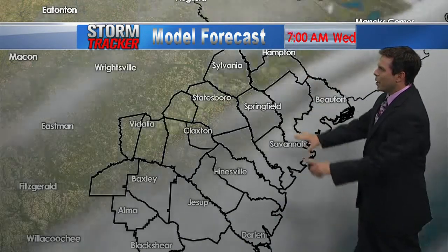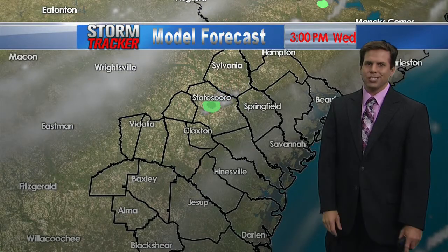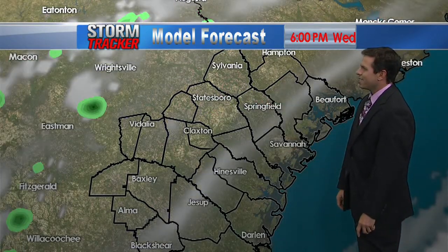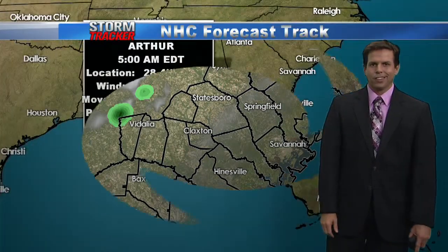The storm tracker forecast model is showing a mix of sunshine and clouds at 10 o'clock, and we'll see plenty of sunshine throughout the day. Another warm day. Look at that one little stray shower popping up late this afternoon and into the evening. We'll see dry conditions all the way through 9 o'clock — looking pretty good.